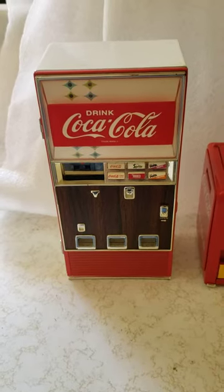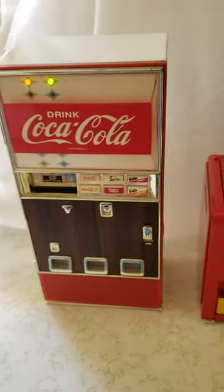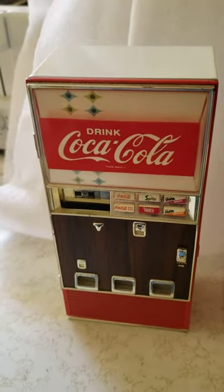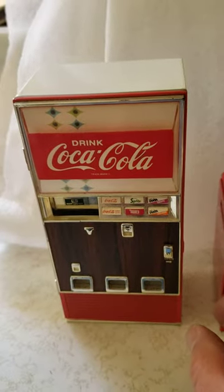A collection of Coca-Cola banks. You can hear it sounds like it's dispensing a can, and then if you open the door...